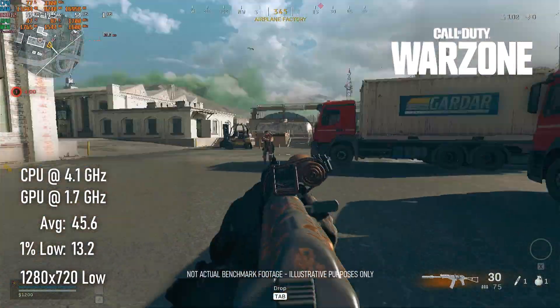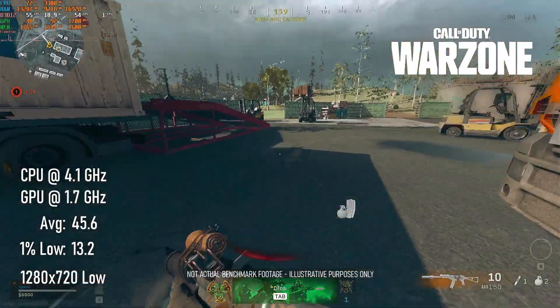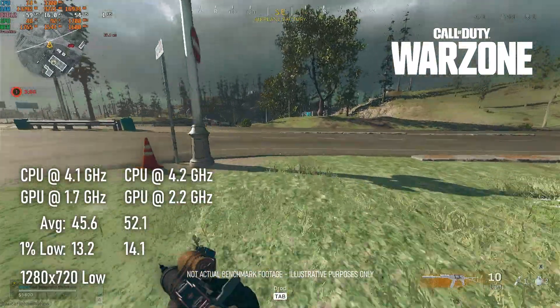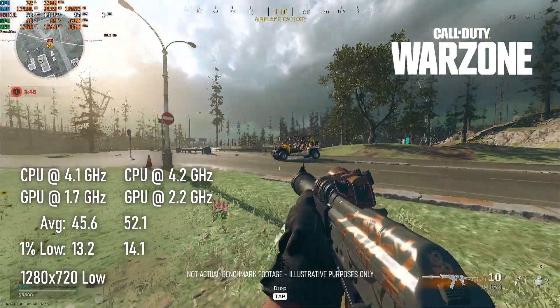At stock clocks the 4350G can only deliver 45 FPS in Warzone at 1280x720. Overclocking pushes that average up to 52, still a bit slower than the older 3400G, and minimums are pretty painful in all cases.